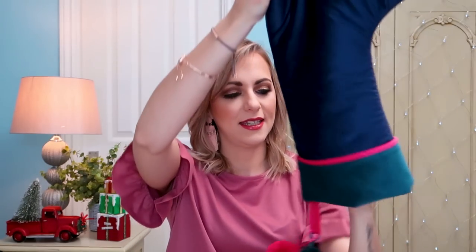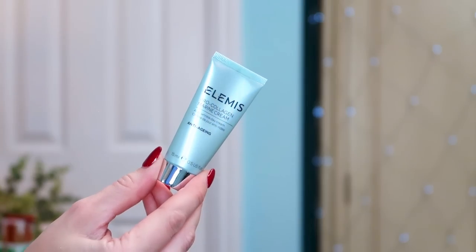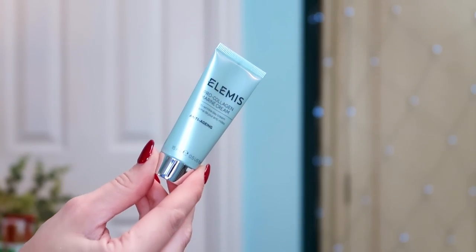Last but not least, we have the Elemis Pro-Collagen Marine Cream — a great one! We've seen this a lot in our calendars this year. It's a 15ml anti-wrinkle day cream that literally helps to smooth out your fine lines and wrinkles. It's been great for me in the areas where I'm starting to see the surfacing of some fine lines. It's one of those products everybody raves about, and I love that it's in here — it's a really good size, you actually get quite a lot of uses out of this one.